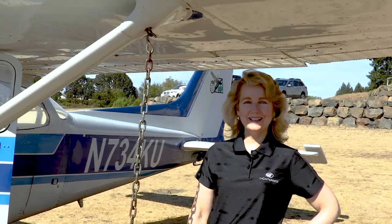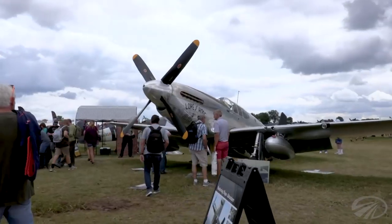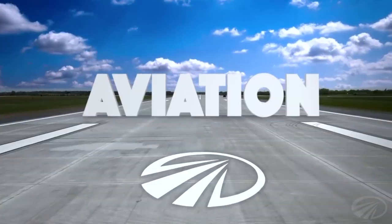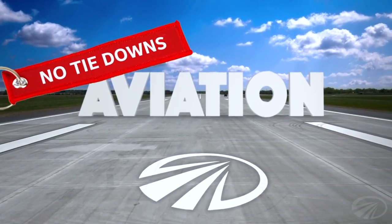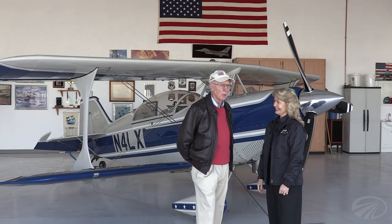Hello and welcome to Aviation No Tie Downs. This is where we bring you interesting stories of our shared passions for the people, the business and the adventure of aviation. I'm here today with my friend Hank Canterbury. Good to see you again Hank. Well good to see you Teresa, thank you for having me. Welcome to Litchfield Park, Arizona.